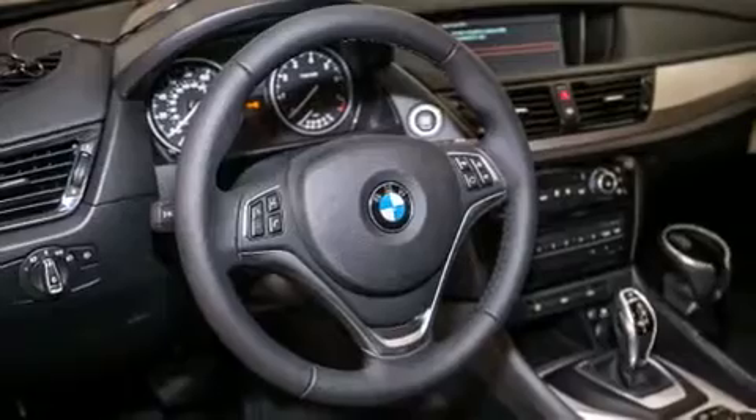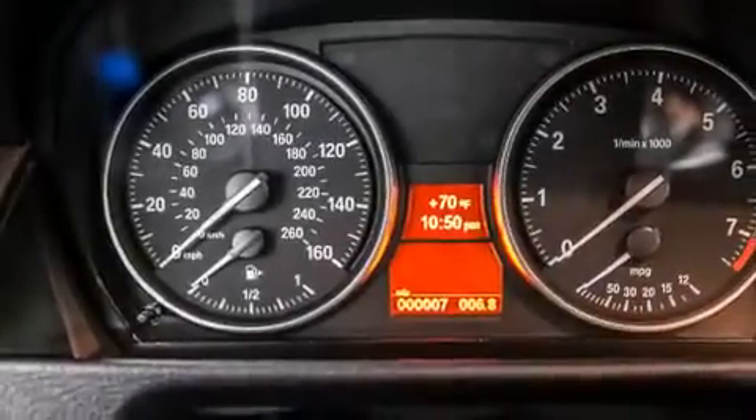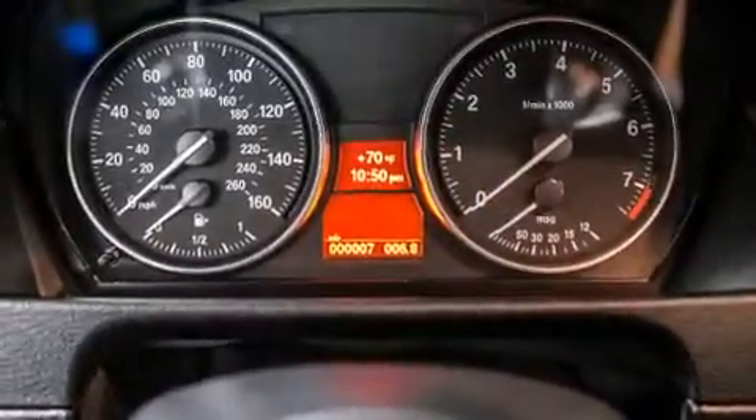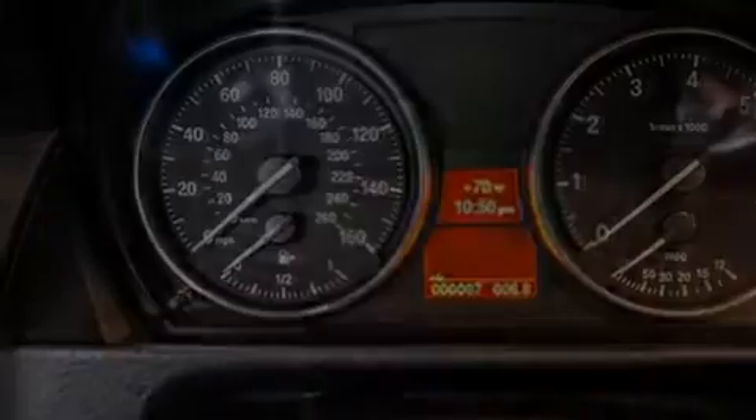The following features are also included: memory settings for the seat positions so you can recall your favorite alignment with the push of one button, air conditioning with automatic climate control, cruise control, and a CD player.